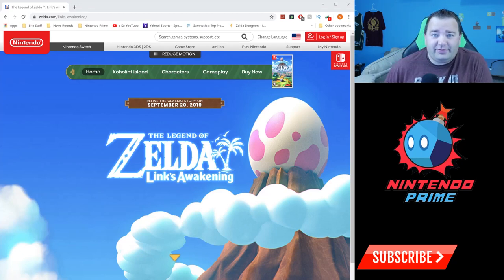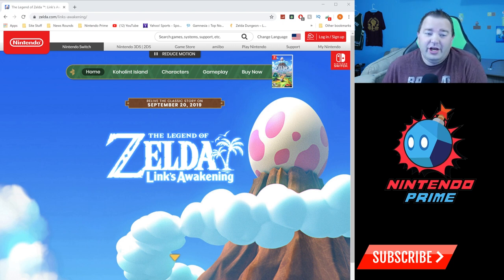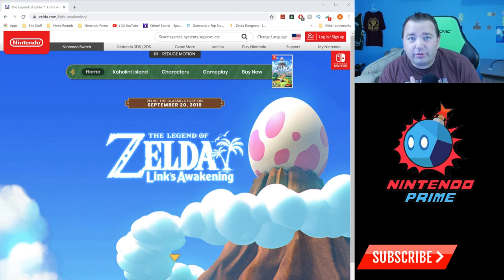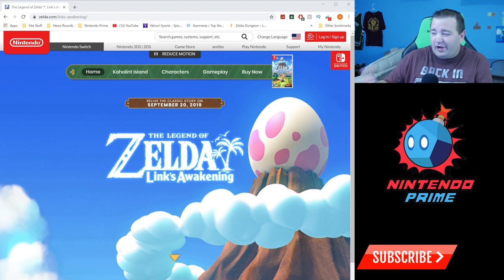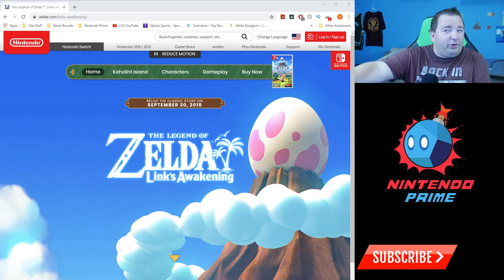Hey everyone, we're going to do something a little different this morning. The Link's Awakening official page on the official Zelda website, zelda.com, has been updated to represent Link's Awakening coming out for Switch later this month. I'm a big Zelda guy so I figured we would explore the website. In the past these official websites don't get updated very often and sometimes the information is inaccurate, but we're just going to explore it together.